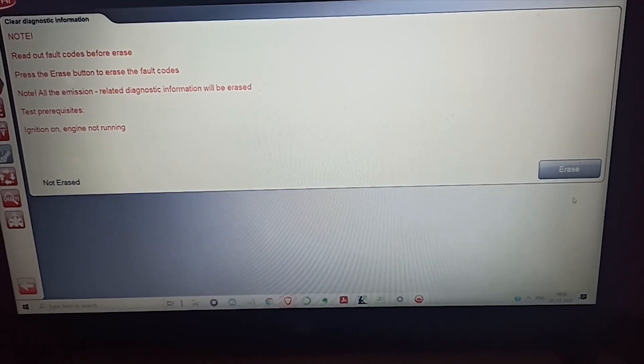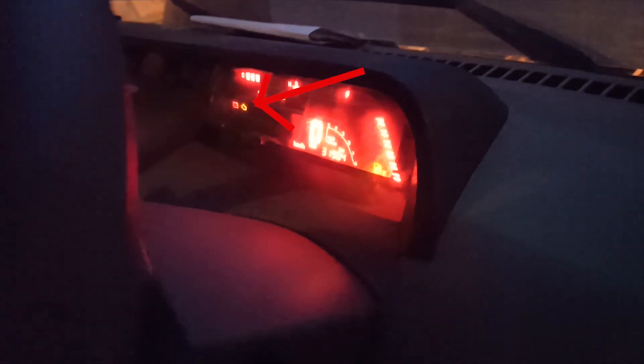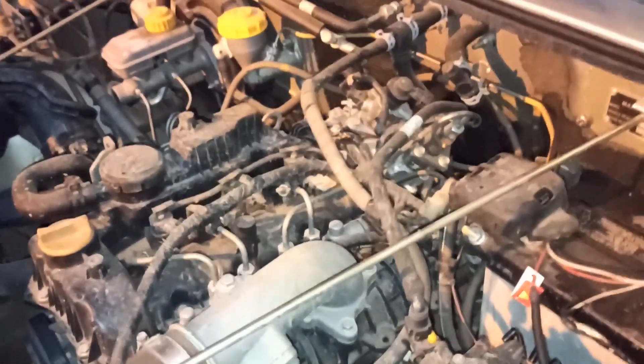Now let's erase the malfunction code and start the vehicle. As you can see, once the vehicle is started the malfunction light goes away — the problem is fixed. The engine also sounds normal and the turbocharger is functioning well.